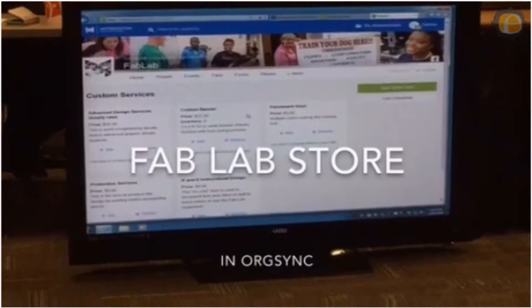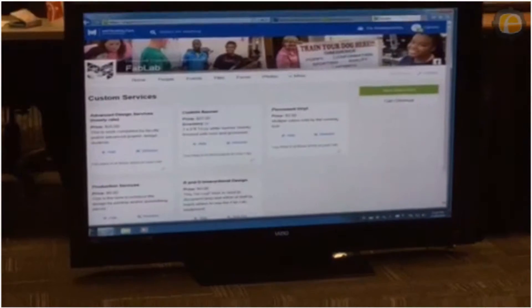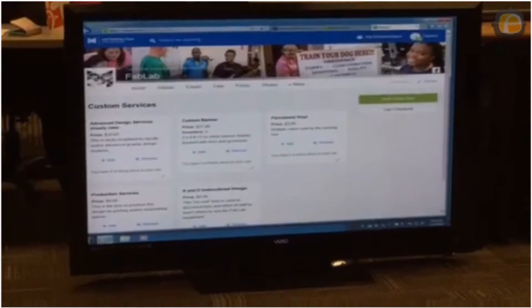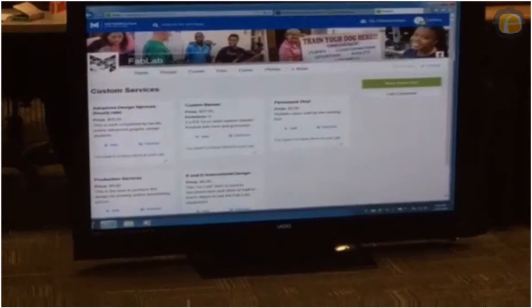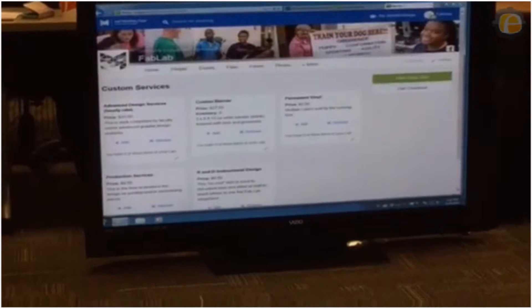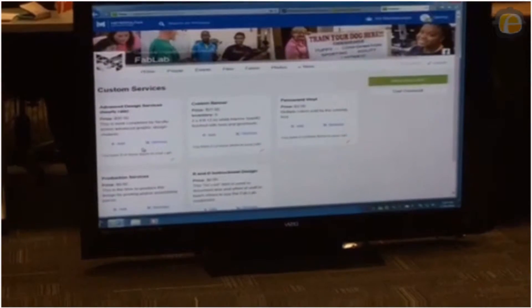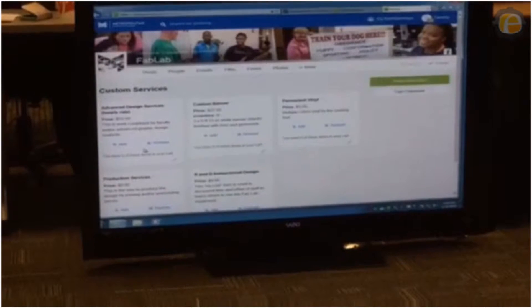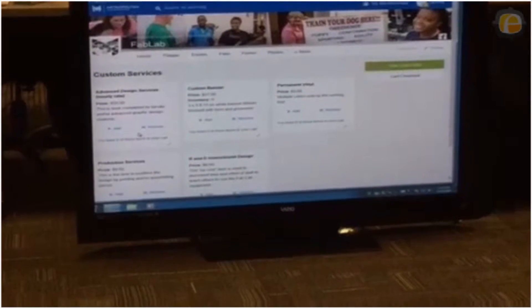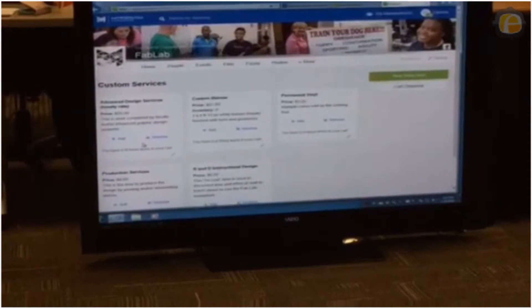In the custom services, there are different elements that they can do. They can come in and if they wanted advanced design services, it was completed by the faculty, advanced graphic design students, things like that. They add it and they pay for it right away. All of that funding and money doesn't have to go through students or through faculty members.